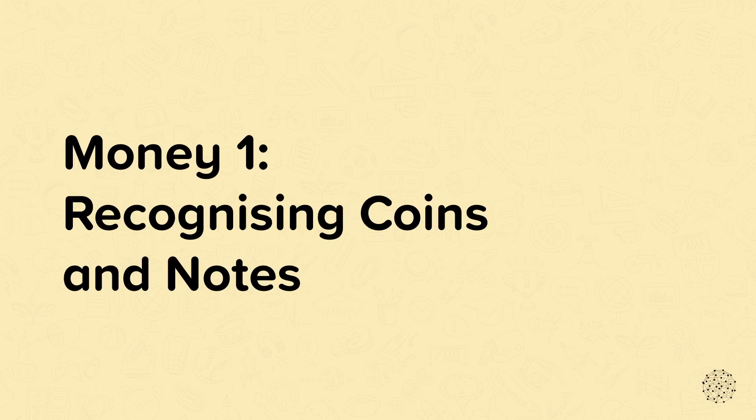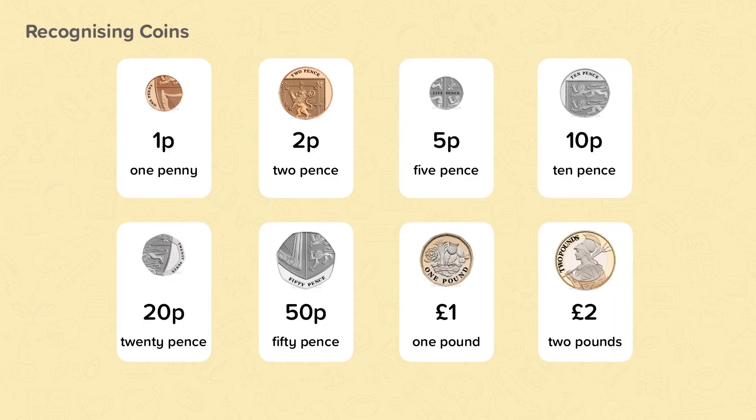Money 1. Recognising coins and notes. There are many different coins: 1p, 2p, 5p,